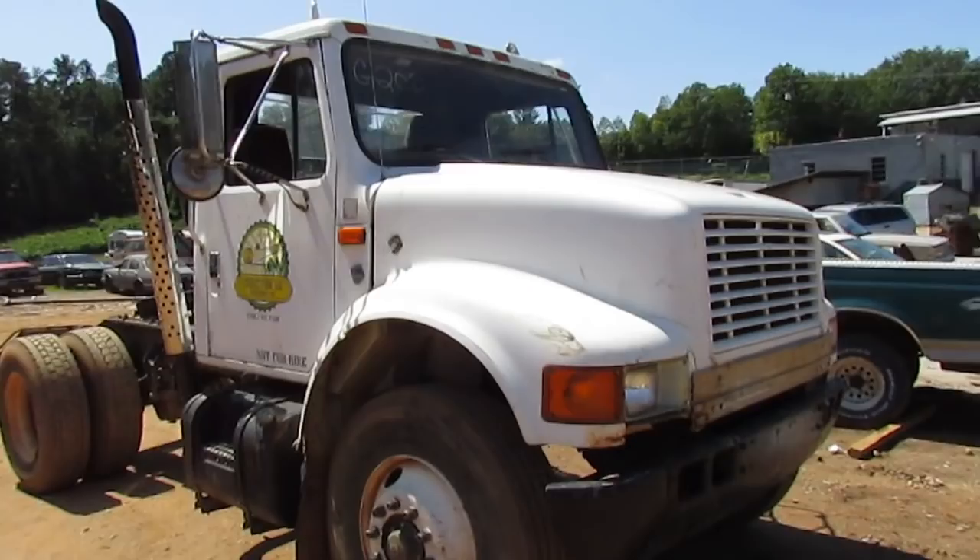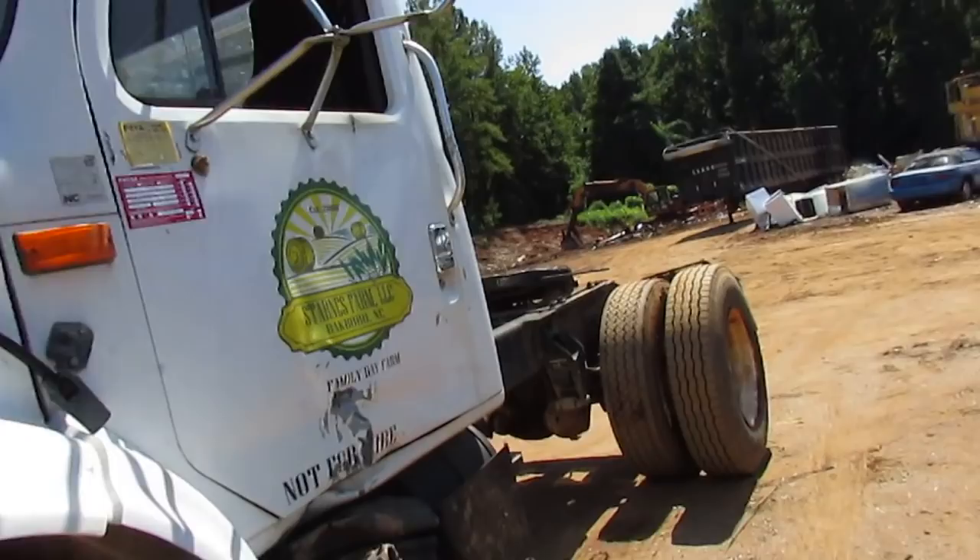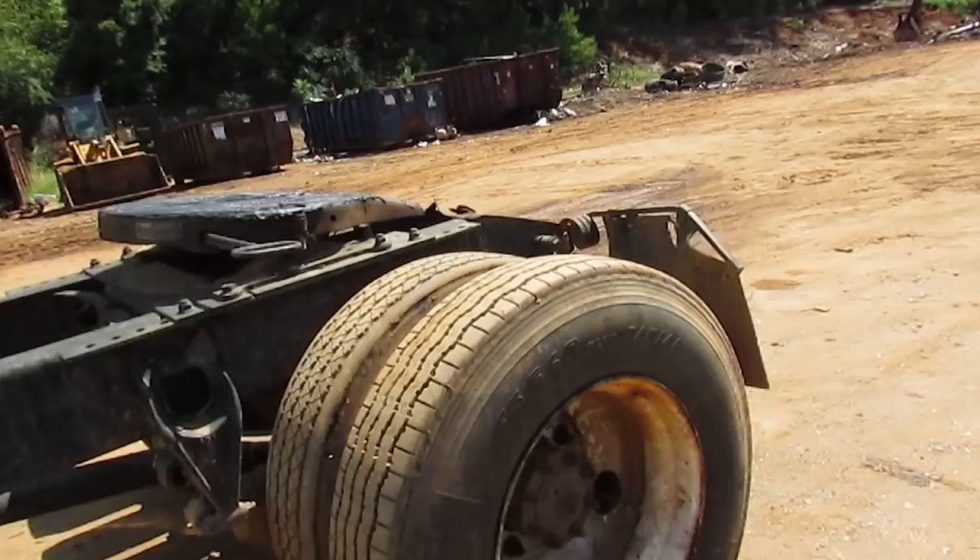This is a Navistar by International, a 1993. This truck no longer sees highway use — it was from a family hay farm, purchased at an auction out of North Carolina and then came up to us.